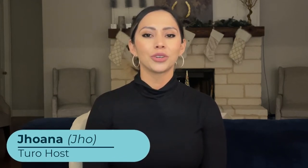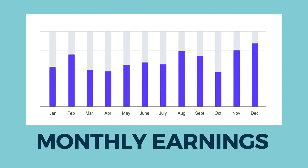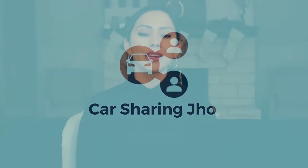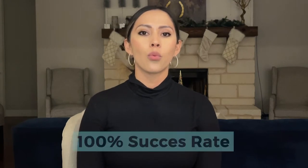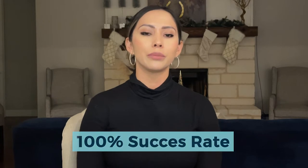Hello everyone and welcome back. In this video we want to show you how to ensure you always get paid for refueling when a guest returns your car with less fuel than when they picked up the car. Invoicing for gas is a straightforward process. We have had a 100% success rate and want to show you the steps to make sure you are always paid what is owed to you.